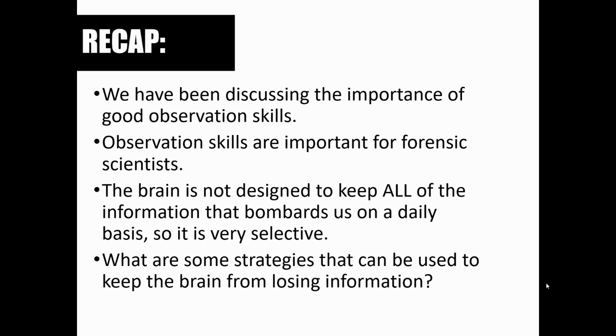Before we jump into our deductive reasoning lesson, I want to go back and do a quick recap of the last lesson where we discussed observation skills. It's no surprise that having good observation skills is crucial for effective investigative work. Forensic investigators have to make a conscious effort to observe and then perceive the things that they take in through their senses.